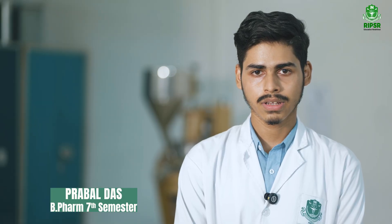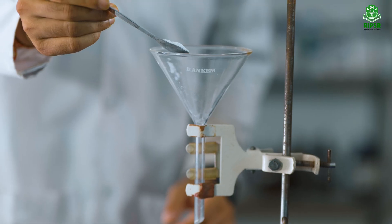From formulations to evaluation, students receive hands-on training with industry-standard instruments, preparing them for the demands of pharmaceutical research and development.